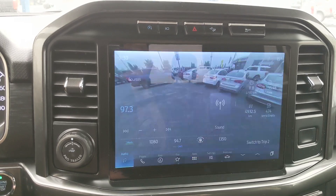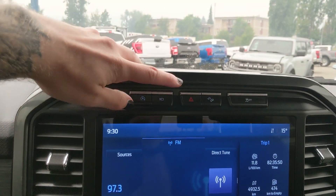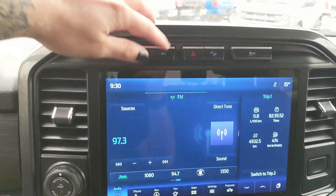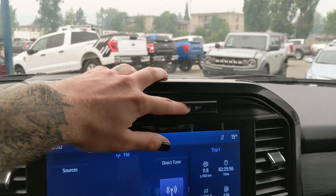Shifting into reverse, you have a backup camera so you can see where you're going. Above that you have your auto start-stop shutoff and your camera view again. You also have hazards, hill descent assist, and traction control shutoff.